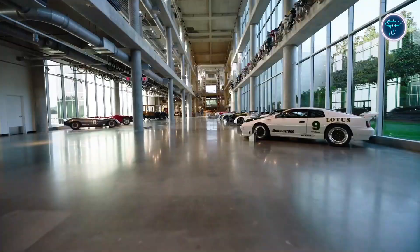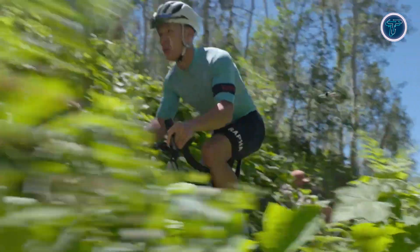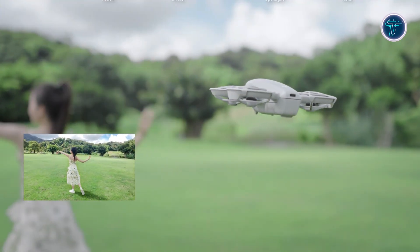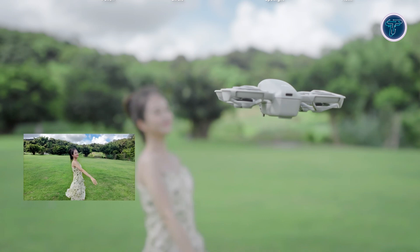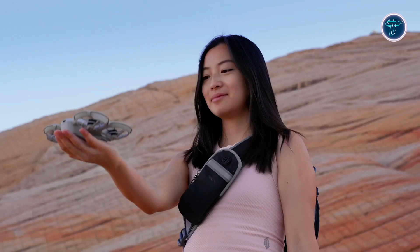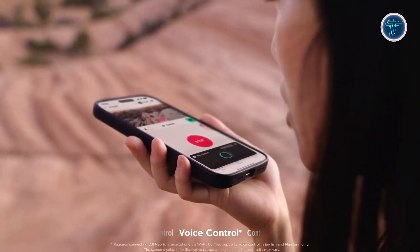One of the standout features of the Neo is its AI-powered subject tracking. Whether you're capturing action-packed moments while skateboarding or serene hiking scenes, the Neo ensures you remain in the frame with its AI algorithms. This intelligent tracking keeps the subject at the center of attention, allowing you to focus on your activity while the drone handles the cinematography. For even more creative flexibility, the Quick Shots feature lets you film with just a flick of your finger — Neo takes care of the rest, allowing you to create professional-quality content with ease.